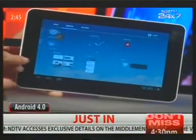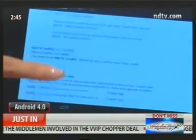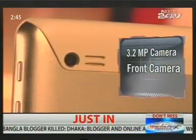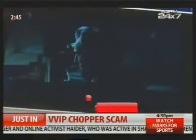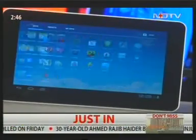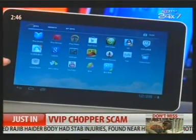The MediaPad 7 Lite runs on Android 4.0, skinned with Huawei's own software. It has a single-core 1.2 GHz processor with 1 GB RAM and 8 GB storage. There is a 3.2 megapixel camera at the back and a front-facing lens for video calls. There is a 4100 mAh battery, which is decent for a single-core processor device, and battery life on this is actually excellent, making it stand out from the rest. The Huawei MediaPad Lite is currently priced at 13,500 rupees.